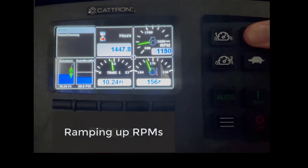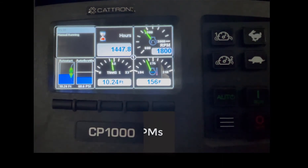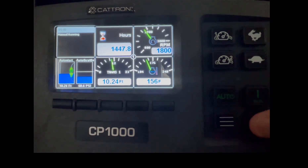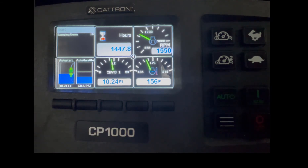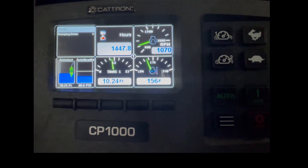Ramping up the RPMs. Single click, controlled OFF. The countdown timer gives you an estimate as to when the engine will shut down. The engine is OFF.